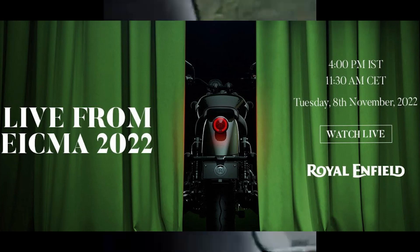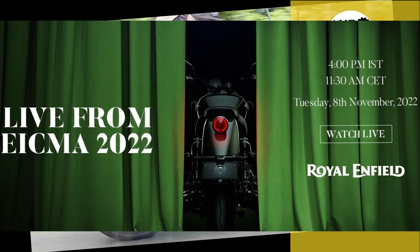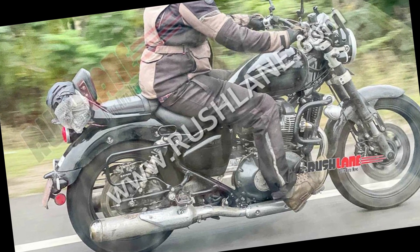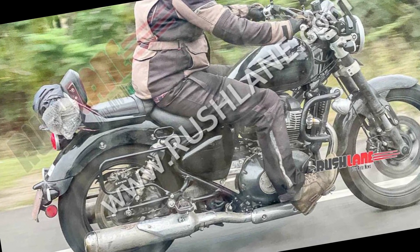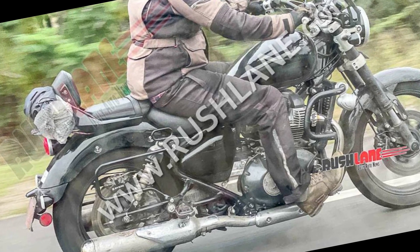Hello friends, welcome to the channel. Thank you so much for tuning in. Finally, Royal Enfield has decided that they will launch the Meteor 650 this year - this is very big news. In fact, the most searched and most asked question is when the Meteor 650 is going to launch. Officially, the company's update is that it will unveil it at EICMA 2022.